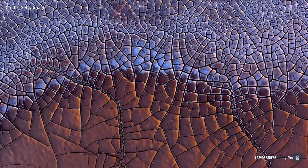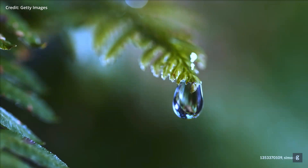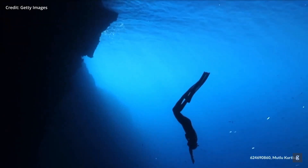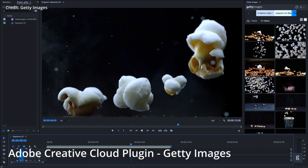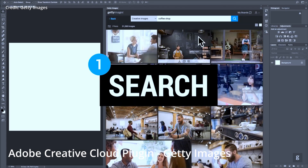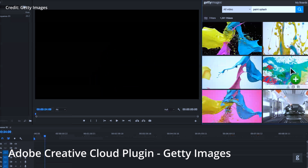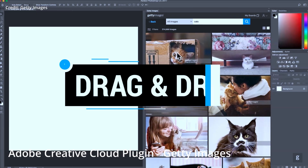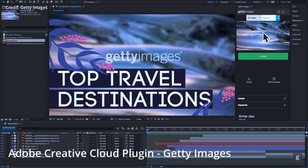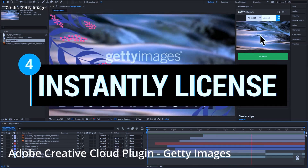In addition to Adobe, other prominent companies have also partnered with NVIDIA to provide custom generative AI models. Getty Images, the global visual content creator and marketplace, is working with NVIDIA to develop image and video generation models accessible through API calls, trained on fully licensed data to ensure their authenticity and quality.